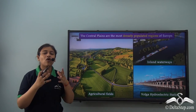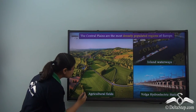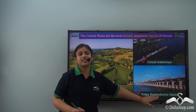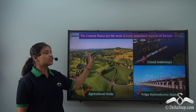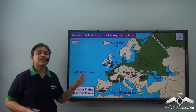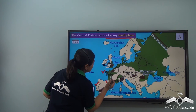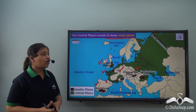The glacial deposits of those large rivers have made the plains very fertile and agriculturally rich, so there are many agricultural fields over the Central Plains. There are also inland waterways and hydroelectric stations — the Volga hydroelectric station is the largest hydroelectric station in the continent of Europe. Because of these favourable conditions, the Central Plains are a densely populated region. The Central Plains also consist of many small plains: Andalusia, Lombardy, Paris Basin, London Basin, Hungarian Plain and Volhynian Plain.